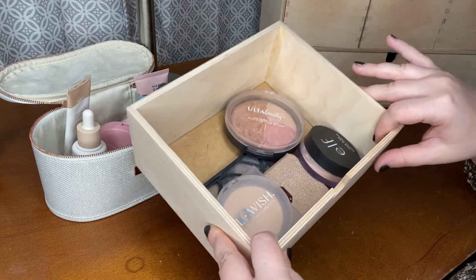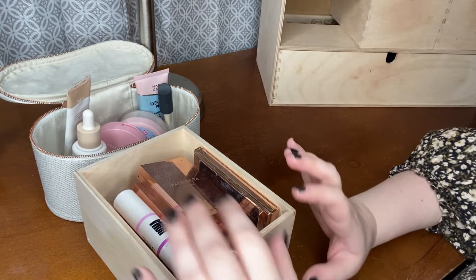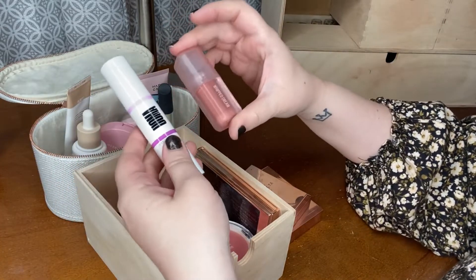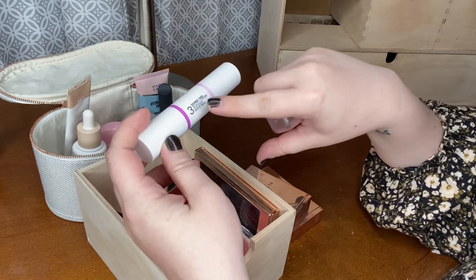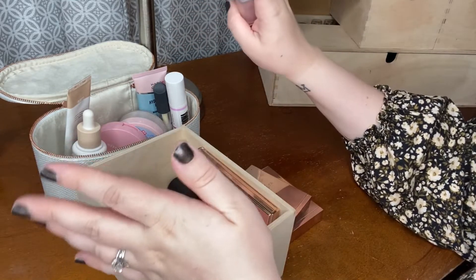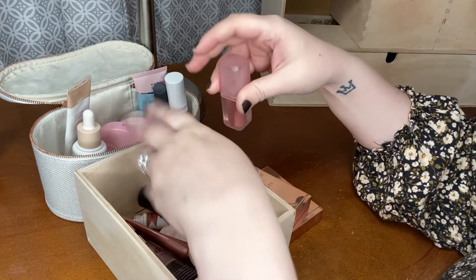I'm actually not going to reach for any face palettes this rotation because I feel like I've been neglecting my single cheek products, so I kind of want to have some fun picking those out. Thinking about cream products — I think I want to pull in the Oma Double Take Sculpt and Strobe, which is the contour and highlight duo. I love this so much and I really want to use it more. But next rotation I really need to pull out another cream product — like this KVD one has kind of sat neglected in my collection — maybe next time.